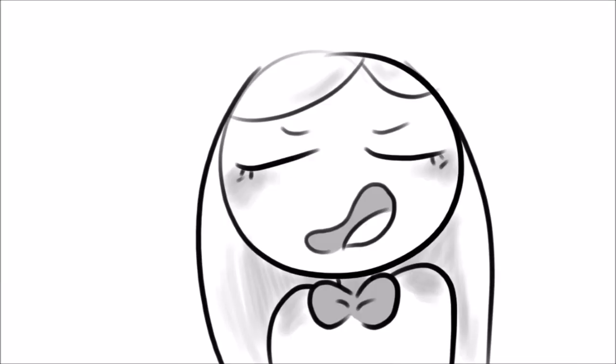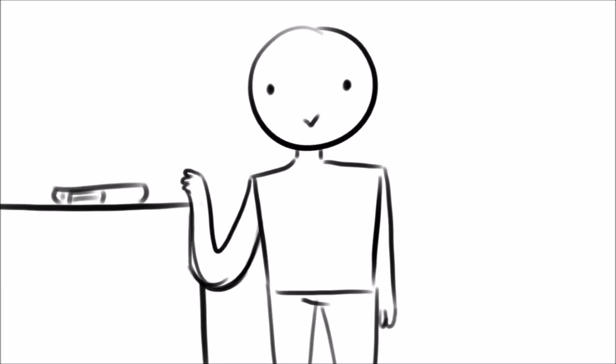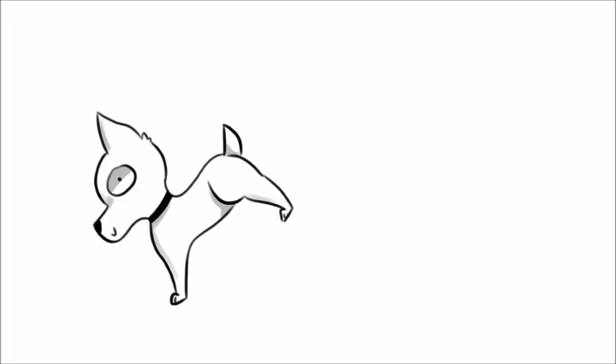Instead of buying leashes that wear out over time, this collar has a built-in leash that is reliable and simple to access. You no longer have to struggle with putting a leash on your dog if they're overly hyper or need to be walked during the middle of the night.